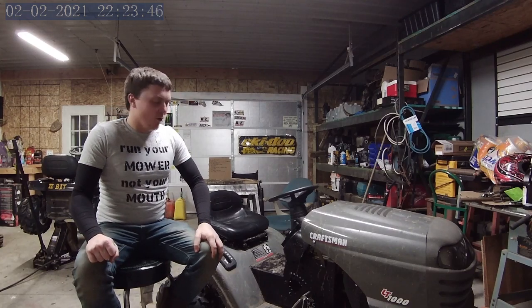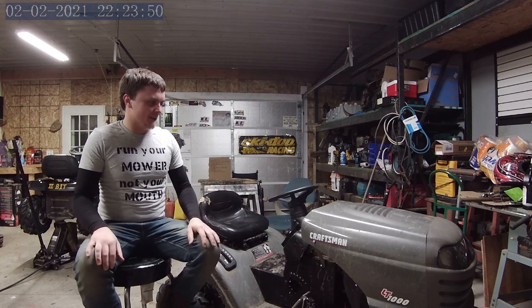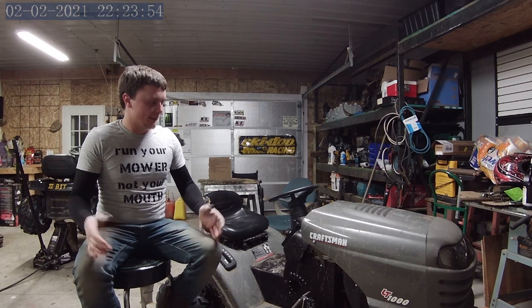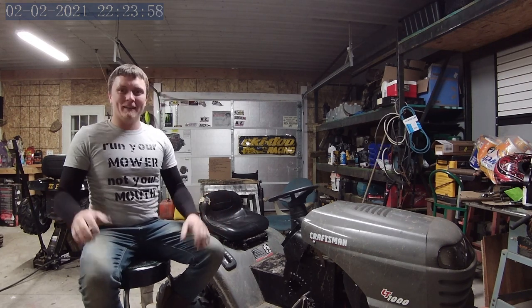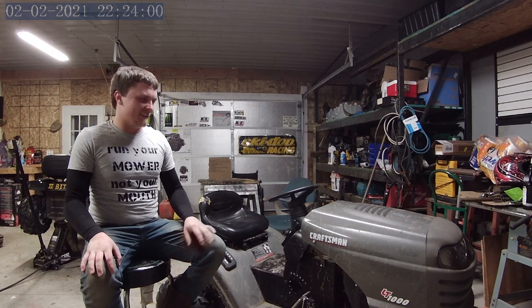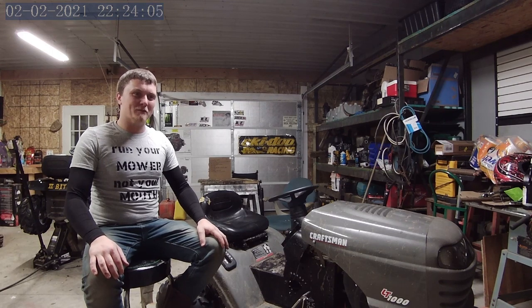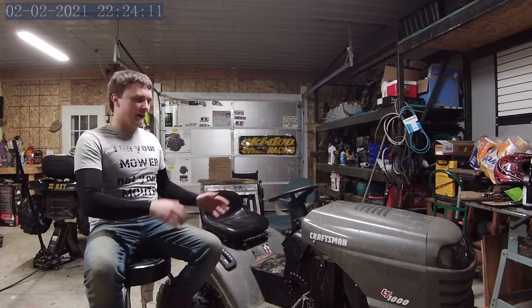Hey, thanks for watching. This is Hold My Beer Mowers Gone Wild. I'm Travis, kind of the guy behind getting the video shot. We're at 2-Bit Farm. We have Matt who allows us to start all this and actually got us all racing tractors. The very first video, the six-mile-an-hour stock class when we all started, will be up very soon.